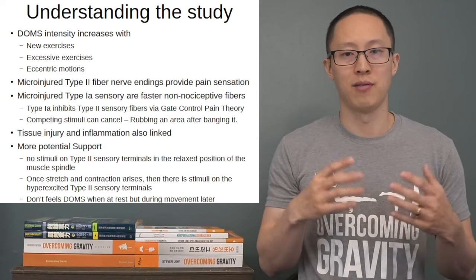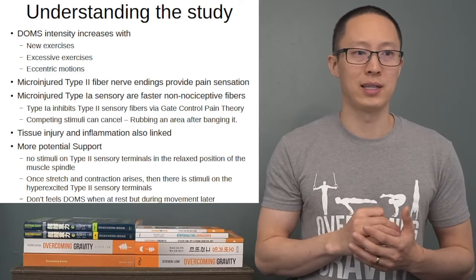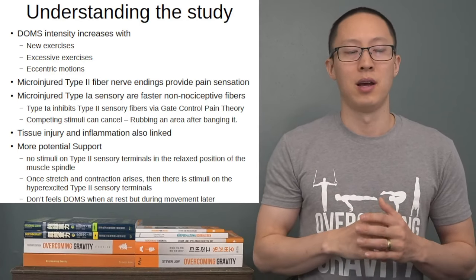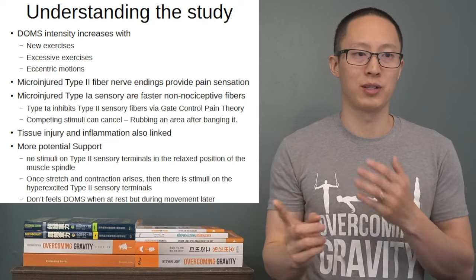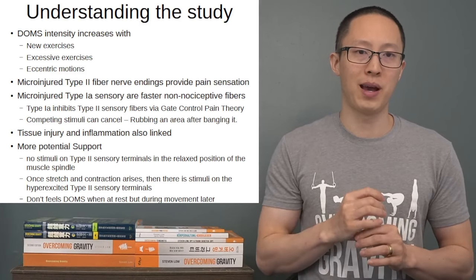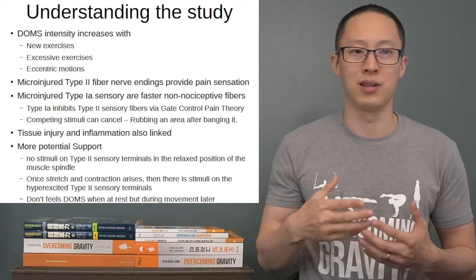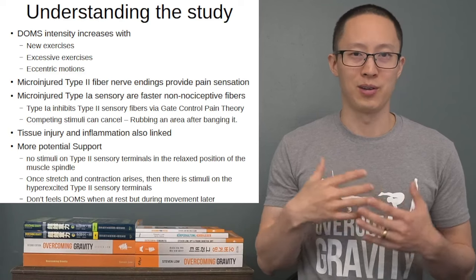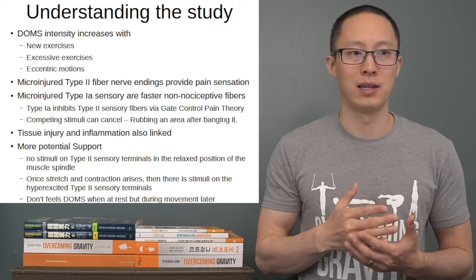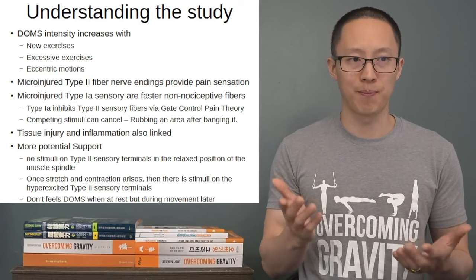Thinking in terms of how the exercises and intensity that DOMS correlates with, we can look at their theory. Their theory is that the Type 2 fibers provide touch, pressure, and pain sensations, whereas the micro-injured Type 1A fibers — the ones that wrap around the muscle — provide faster feedback. Because if you stretch a muscle really fast, you want fast feedback to the spinal cord and back to the muscle to contract right away, so you don't move into an injured range and get a muscle strain. Their theory proposes that the Type 1A fibers can inhibit the Type 2 fibers via gate control pain theory.